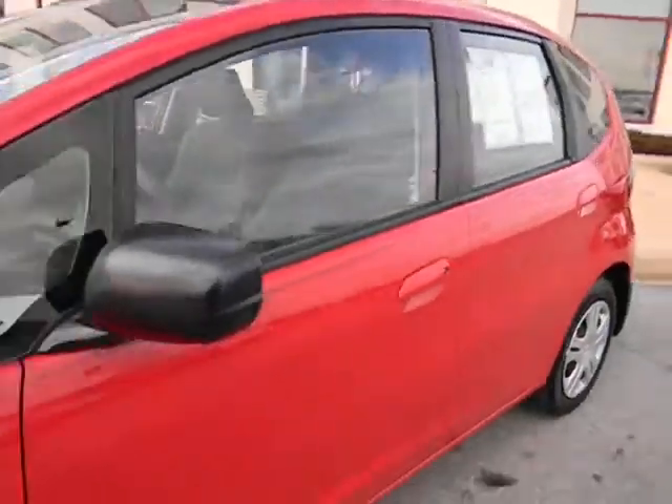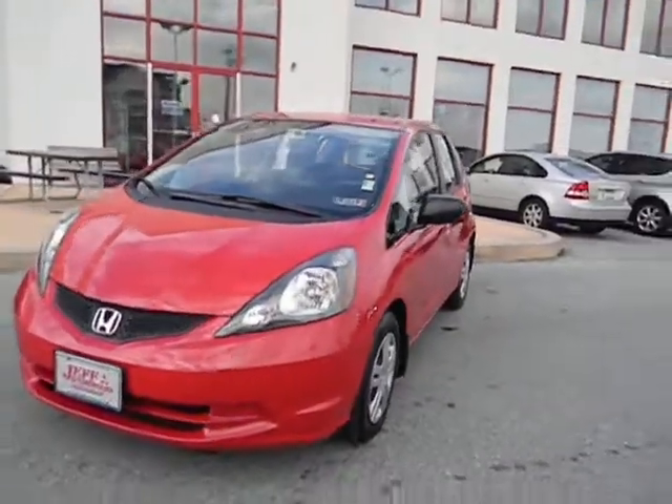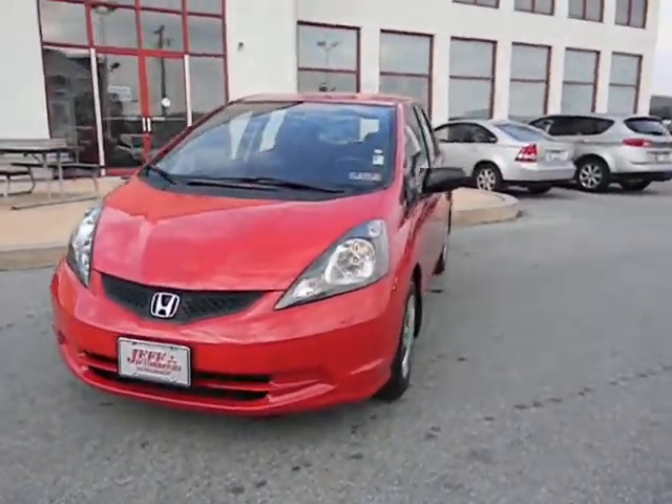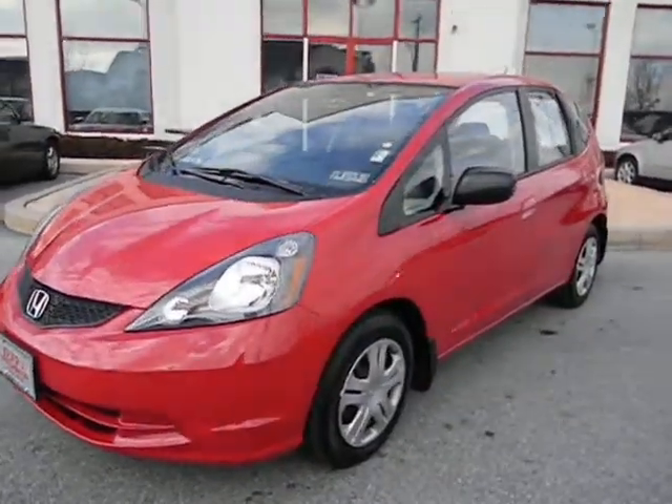For additional information on this vehicle you can contact us at 484-593-5000. For photos of this vehicle as well as many other cars, trucks, SUVs and minivans that we have in stock, you can visit our website at www.gojeffauto.com.